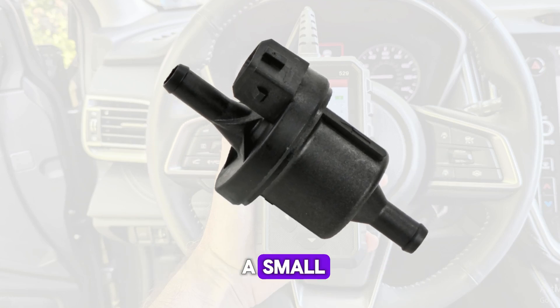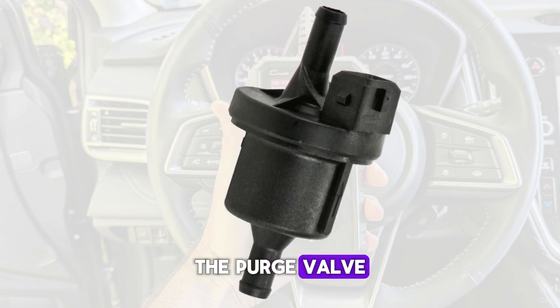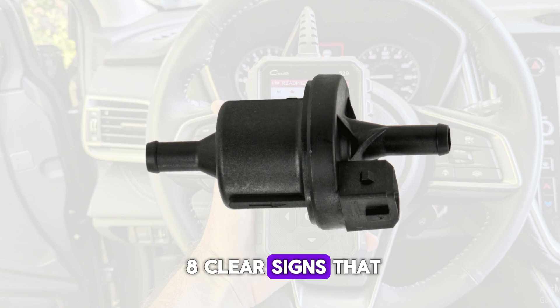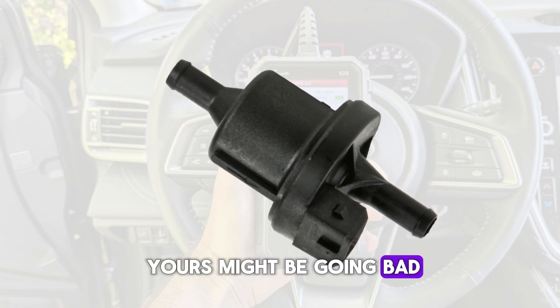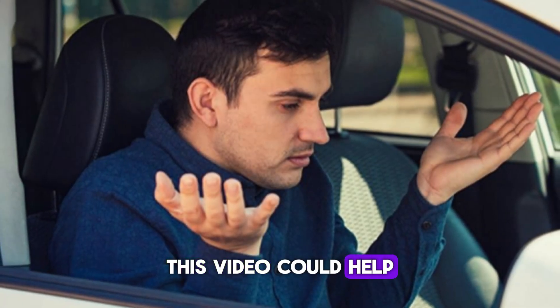Today, we're talking about a small but crucial component in your vehicle's emission system — the purge valve. We'll explain what it does, and then go over 8 clear signs that yours might be going bad. So if your car's been acting a little off lately, this video could help you figure out why.